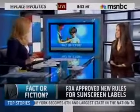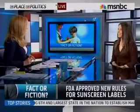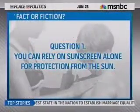Question one, Fact or Fiction: You can rely on sunscreen alone for protection from the sun. That is fiction — you cannot rely on sunscreen alone.